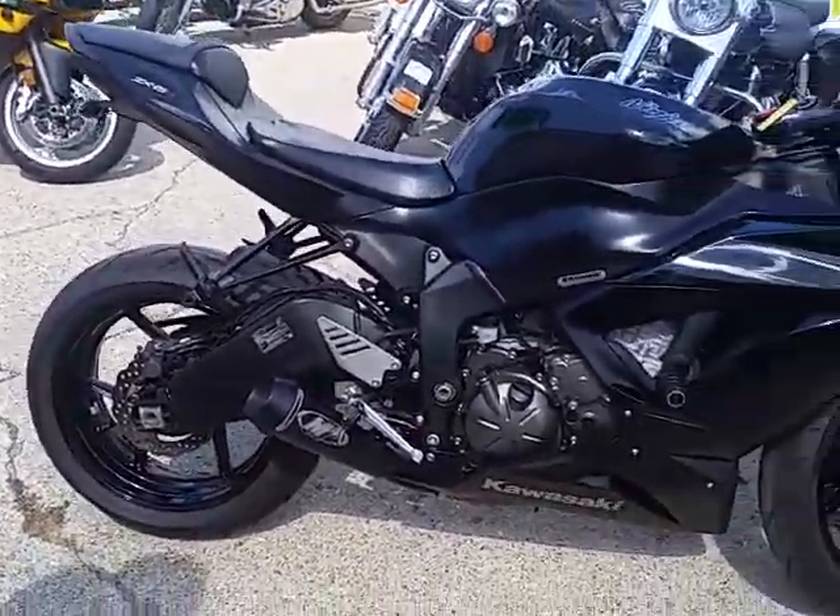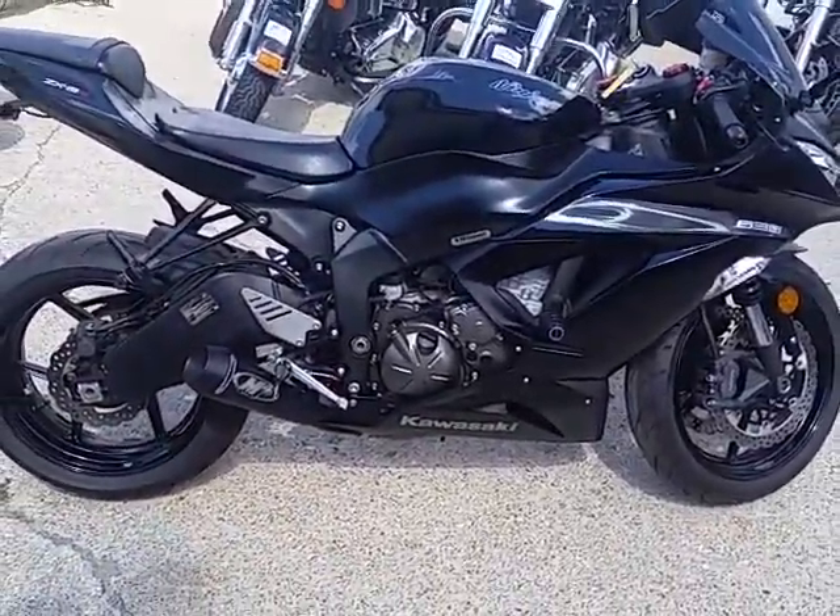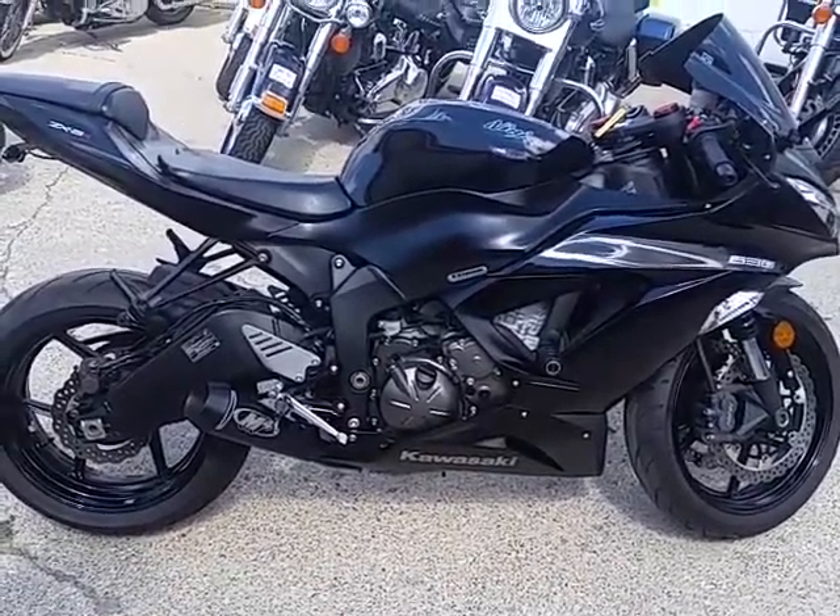Visit our website at ApprovalPowerSports.com. We got guaranteed financing. Over 400 used bikes in stock.